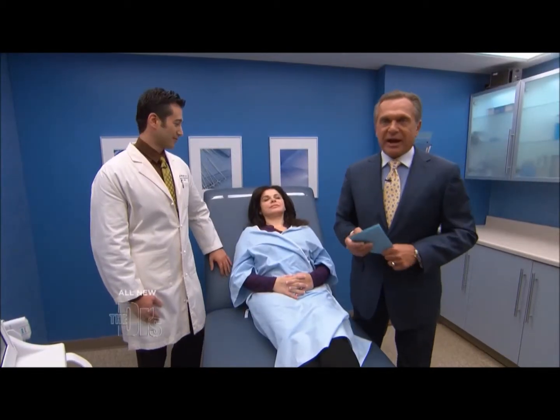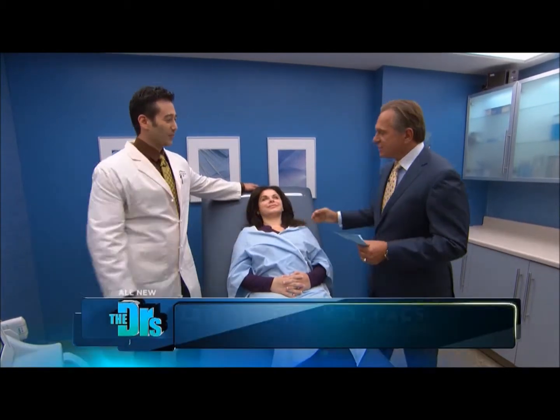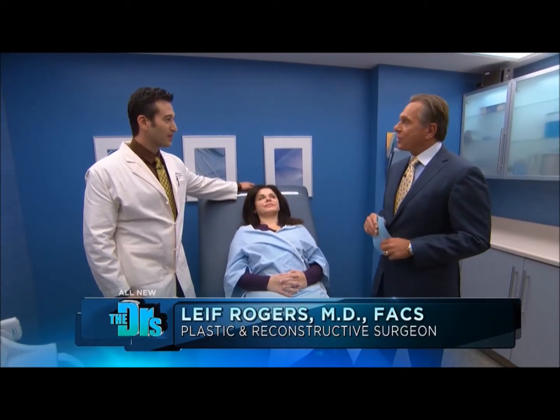We're not done with these age-defying treatments, and with me is my colleague, Dr. Leif Rogers, and his patient, Maya. What do you have for us, doctor?